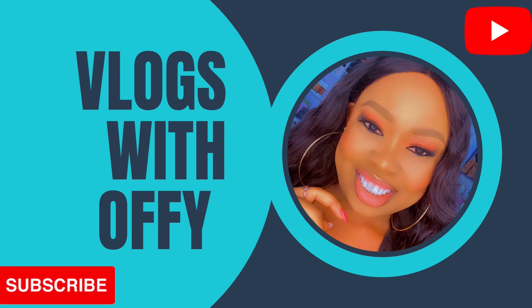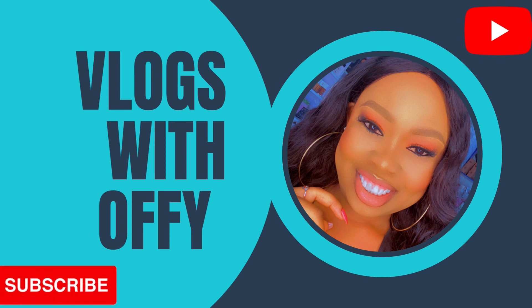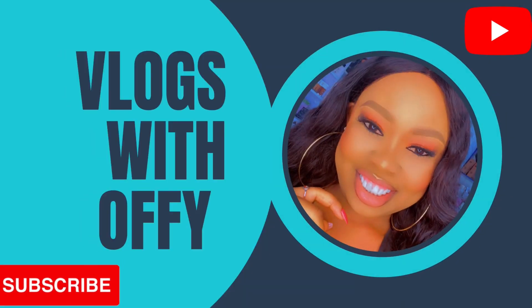To my returning subscribers, welcome back to my channel — thank you for coming back once again to watch my videos. To my new subscribers, thank you for subscribing and welcome to Floss with Offy. You can go around my channel and check out the companies posted here and then put in your application.